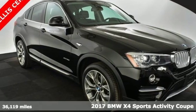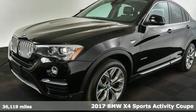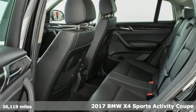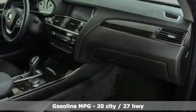It's a 2017 BMW X4. This isn't just a sport activity vehicle dressed up as a sports coupe — it's a sport activity coupe. Plus it offers an exciting list of features.